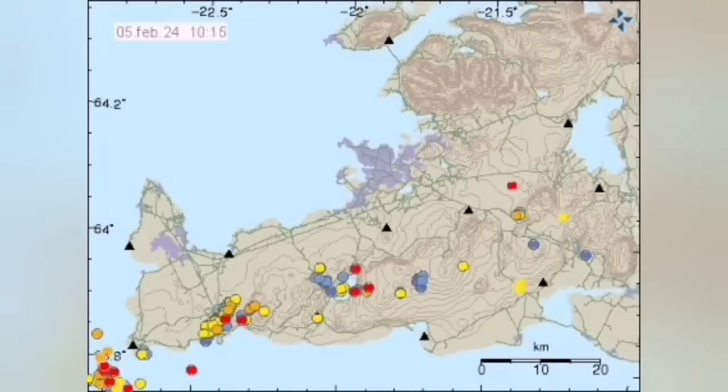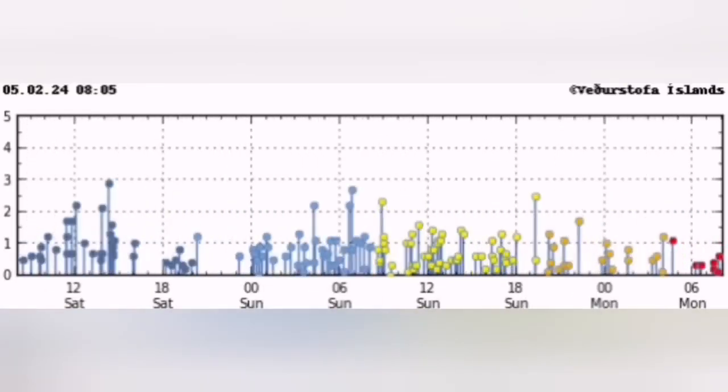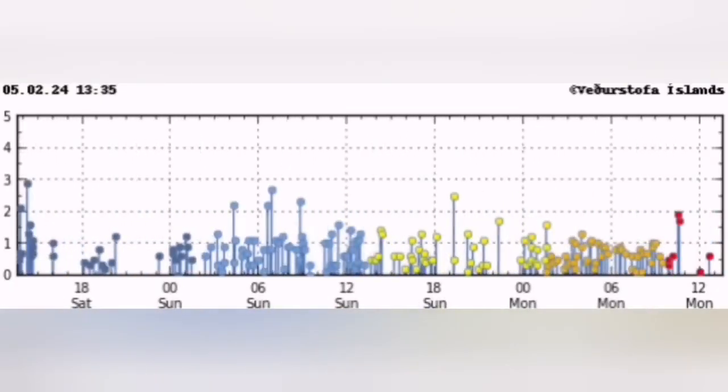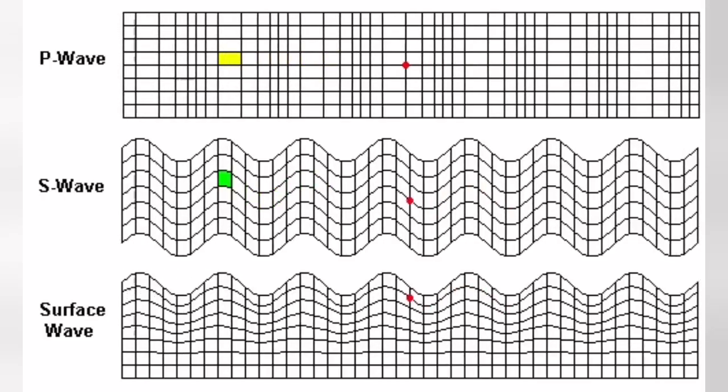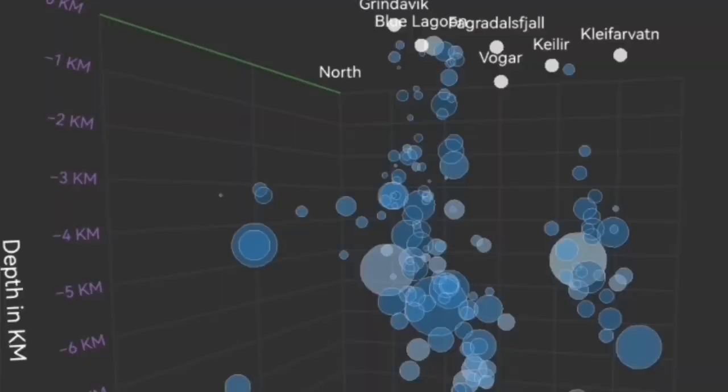The wave is actually coming from what we call the Reykjanes Ridge, from the ocean toward the Reykjanes Peninsula, like a wave moving inward. And this flexure of the Earth's crust through these fault lines is the one that pushes up the magma.